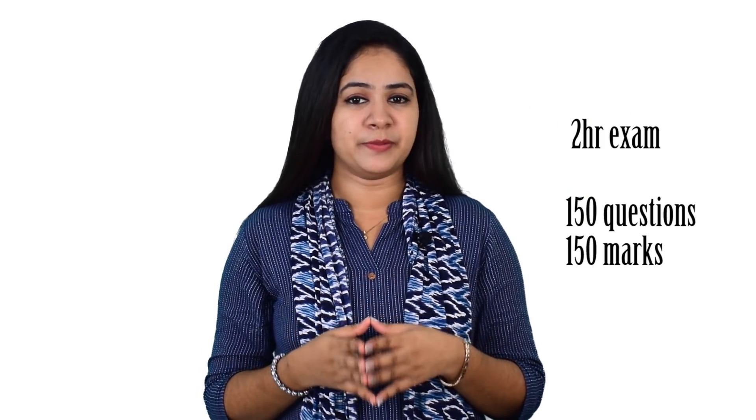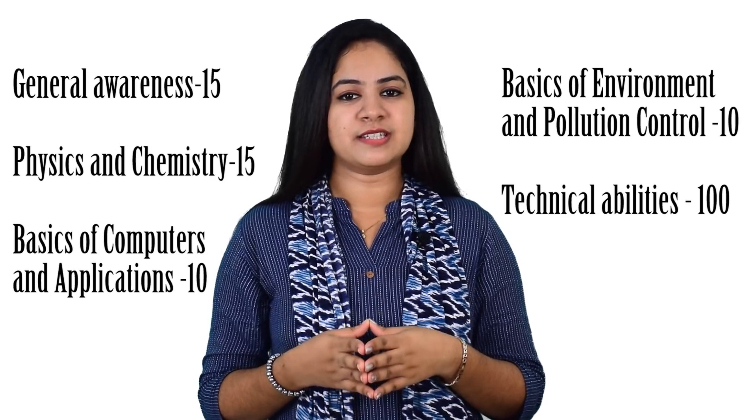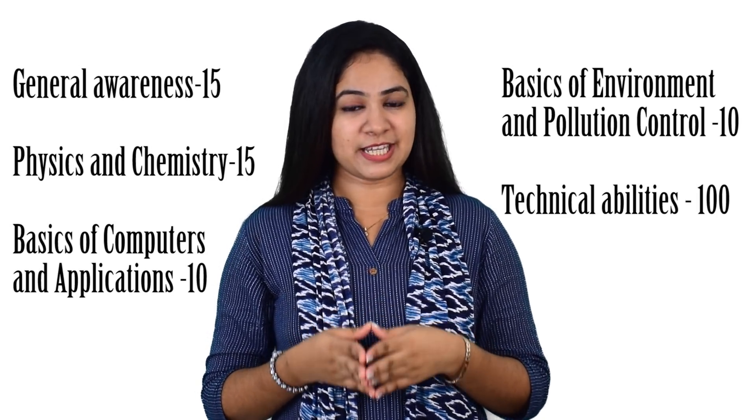The qualifying cut-offs are: General 40%, OBC 30%, SC 30%, ST 25%. The second stage CBT differs in its syllabus as per the technical department you applied for. It is a two-hour exam comprising 150 questions of 150 marks. Questions will be asked from five sections: 15 questions from General Awareness, 15 questions from Physics and Chemistry, 10